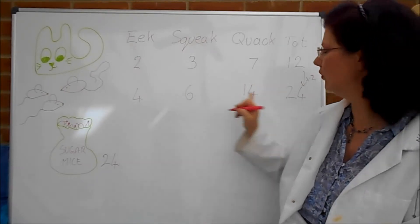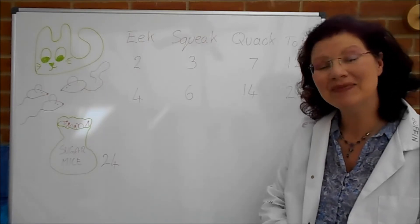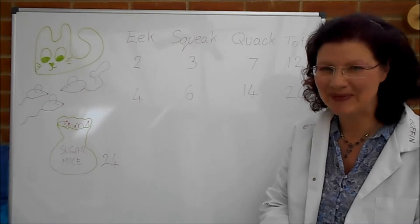Quick check: 14 plus 6 plus 4 makes 24. Yes, it does. Okay, that's part A. I'm just going to wipe some of this down. We'll come back in a minute with part B.